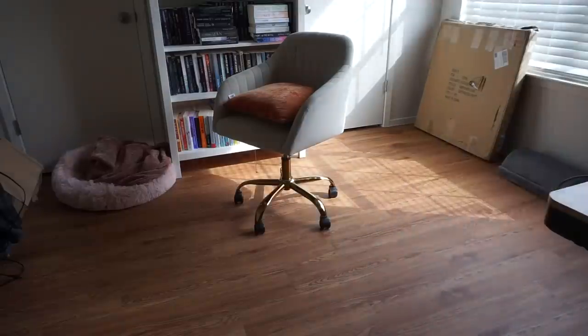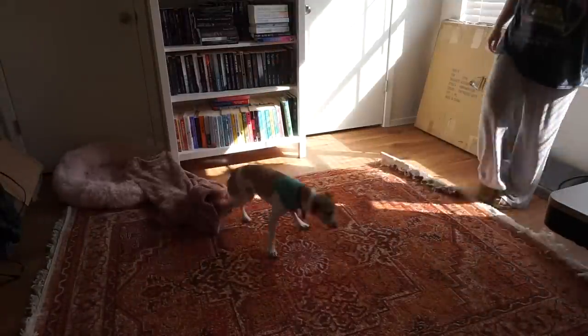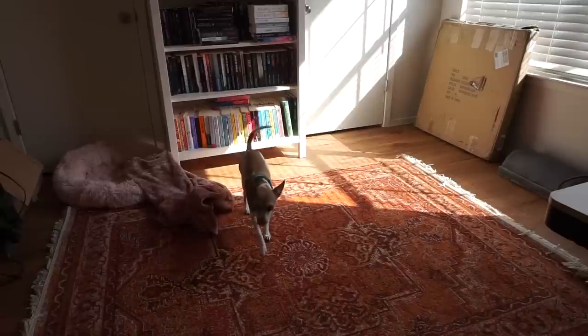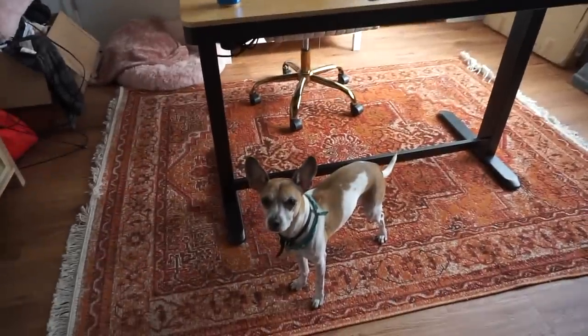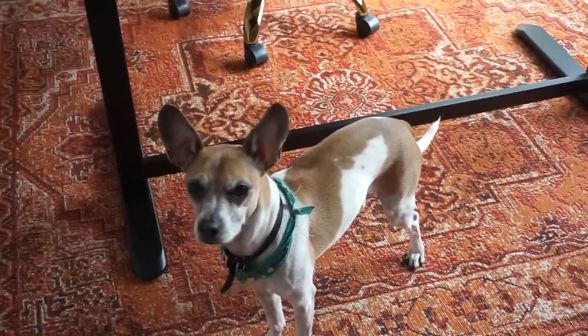Now I'm going to sort of decorate the room just a little bit — not fully decorate it, but I have a rug that I need to put under the desk. Loki, do you like the rug choice? I like this rug. I have a few other ones I could try but I think I like how this looks — I just need to center it a little bit. That rug looks good. I think it looks cute.